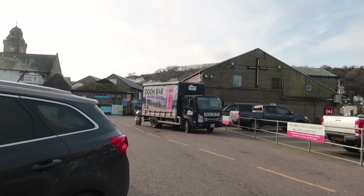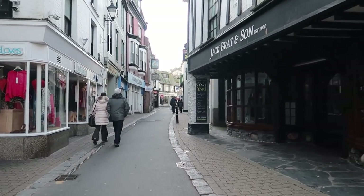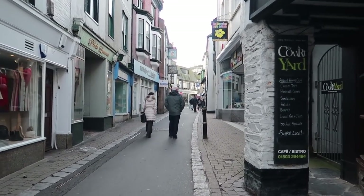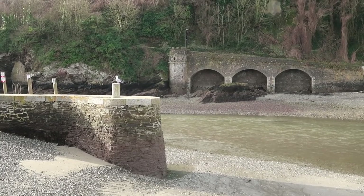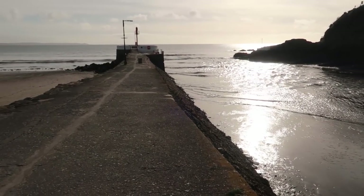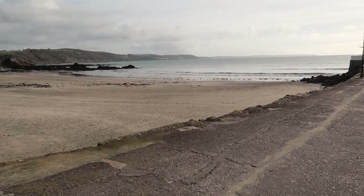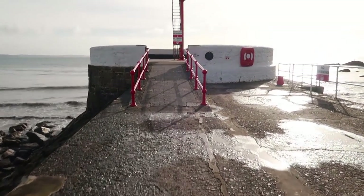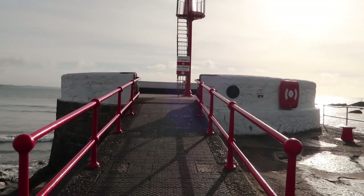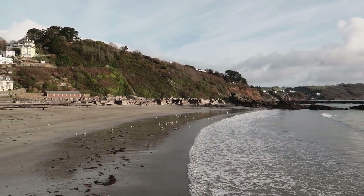What a coincidence to see the dune bar truck because that's being used in today's recipe! This is the Banjo Pier - this is where you get a really great view of the town. It's so lovely.